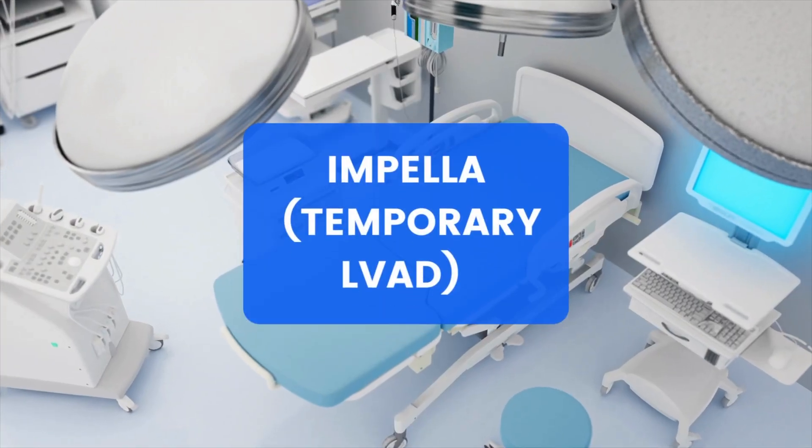An Impella is a type of left ventricular assist device, or LVAD. This is a temporary LVAD. People may also have a permanent LVAD, which requires a surgical procedure to place. A permanent LVAD is either a bridge to transplant, or it's what we call destination therapy — meaning they are not a transplant candidate but need a chronic LVAD to stay alive. An Impella is a temporary type of LVAD.